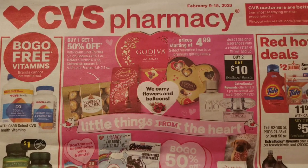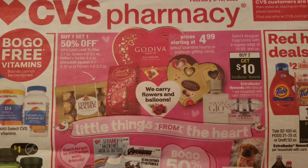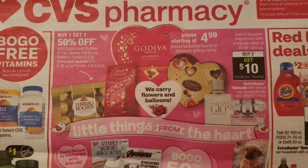What's up, Saving Squad? Welcome back to my channel. This is a CVS video covering the deals good from today, February the 9th until February the 15th.